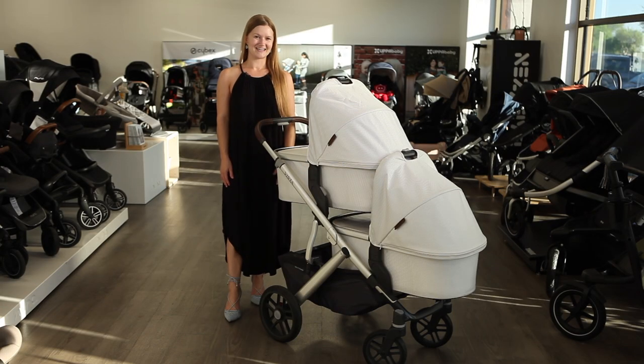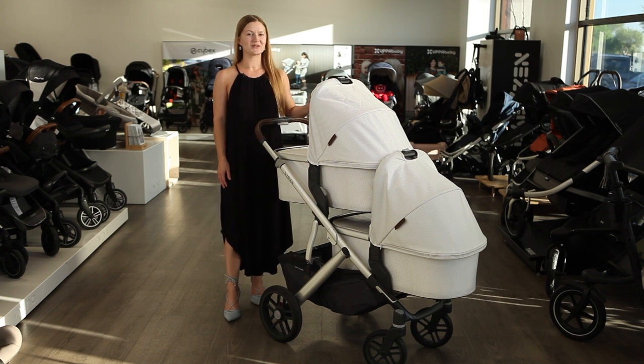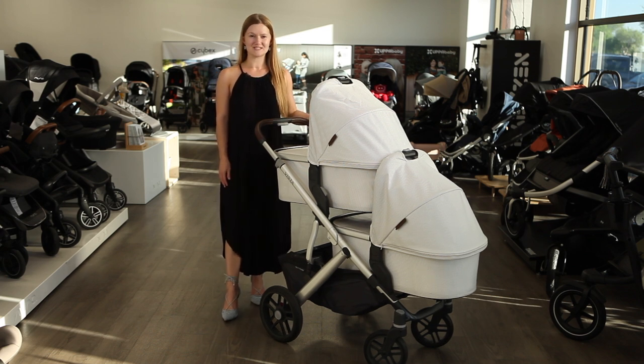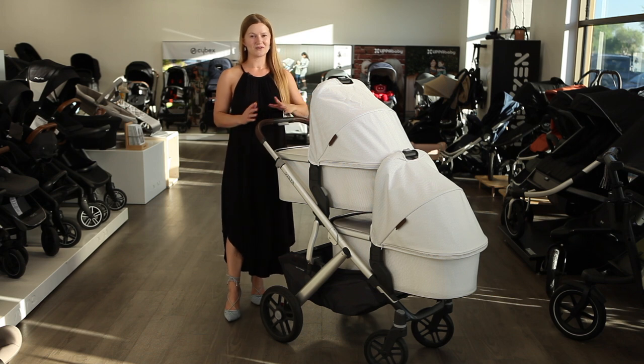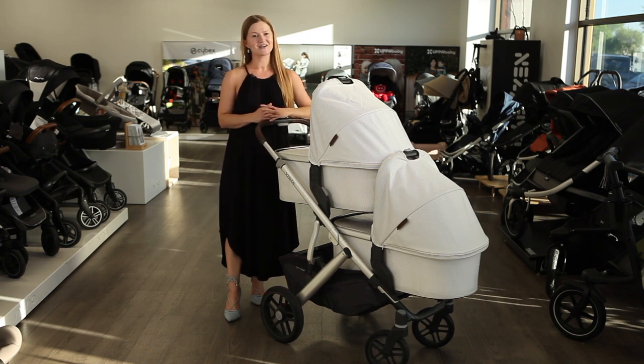Hi, I'm Sarah from Strolleria. In this video, we'll go over how to use the UPPAbaby Vista V2 stroller for twins. The UPPAbaby Vista V2 twin stroller is available now at strolleria.com. If you have questions, email us at customercare@strolleria.com or leave a comment below.